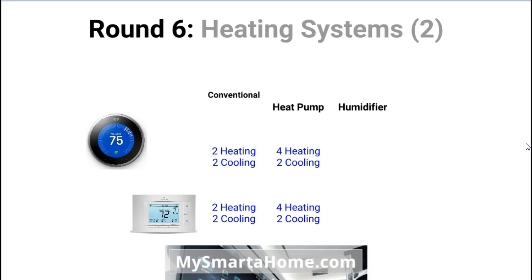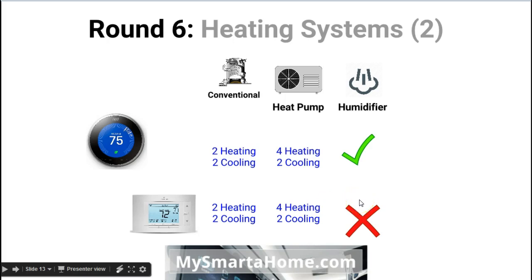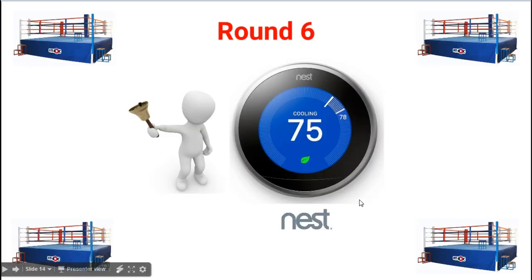Round six covers more heating system details. For conventional systems such as furnaces, the Nest can use up to 2 stages of heating and 2 stages of cooling — the Sensi is the same. Using a heat pump, the Nest can do 4 stages of heating and 2 of cooling — and the Sensi is exactly the same. However, in terms of controlling accessories such as humidifiers or dehumidifiers, the Nest can do it whereas the Sensi can't. So the Nest is my clear winner of round six because of its ability to control accessories like humidifiers.